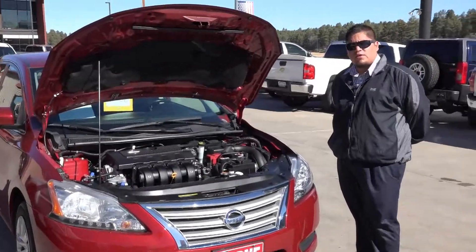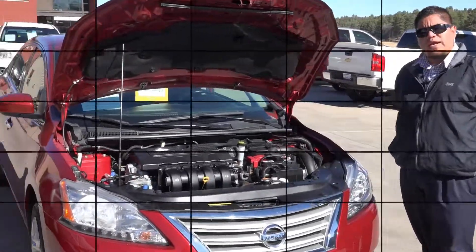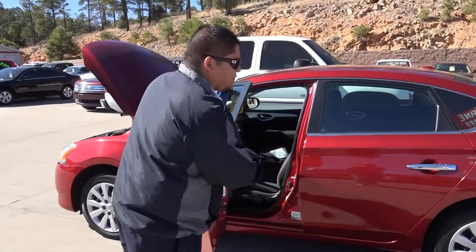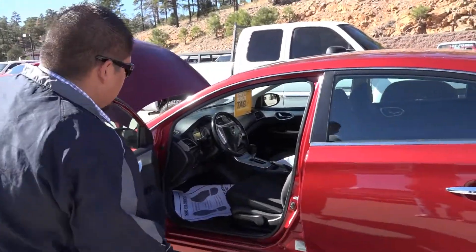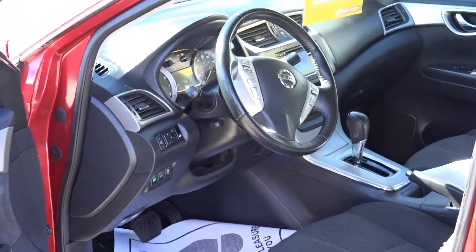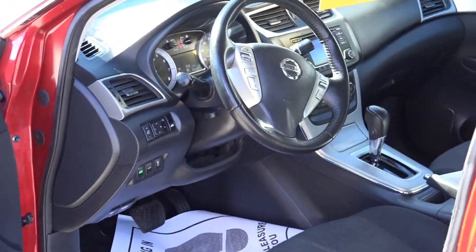Wanted to tell you guys a little bit about the vehicle — a little gas saver, 1.8 liter. We're going to show you a little bit about the vehicle. I'm going to open it up and show you guys some features that the vehicle comes with. The vehicle has Bluetooth, cruise control, backup camera, satellite radio.